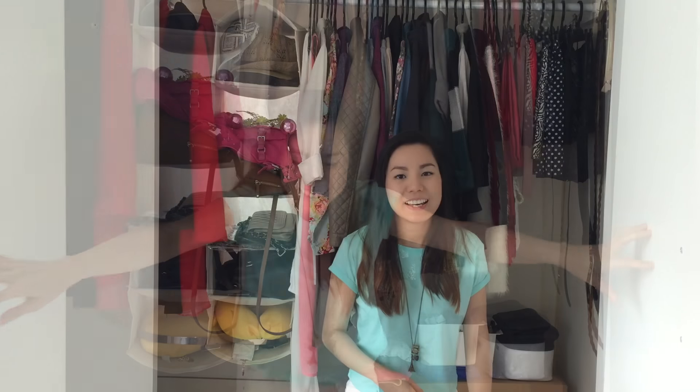Welcome to my closet! Hey everyone, welcome to my closet — today I'm going to show you the inside of my closet.